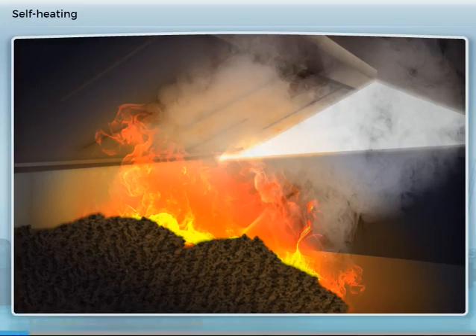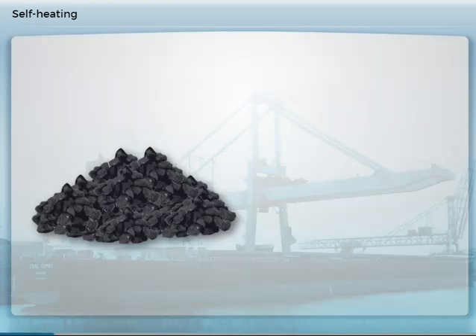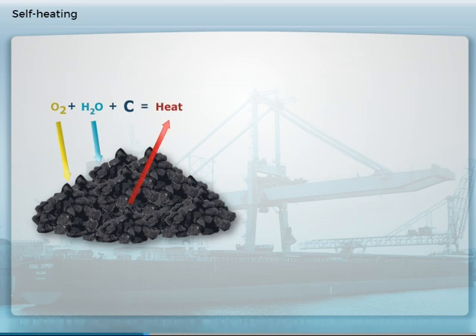Spontaneous combustion is caused by chemical reactions within the body of the coal cargo. If coal has moisture and oxygen, it will create heat and give off carbon monoxide. If not cooled, the heat can increase to the point where fire breaks out.